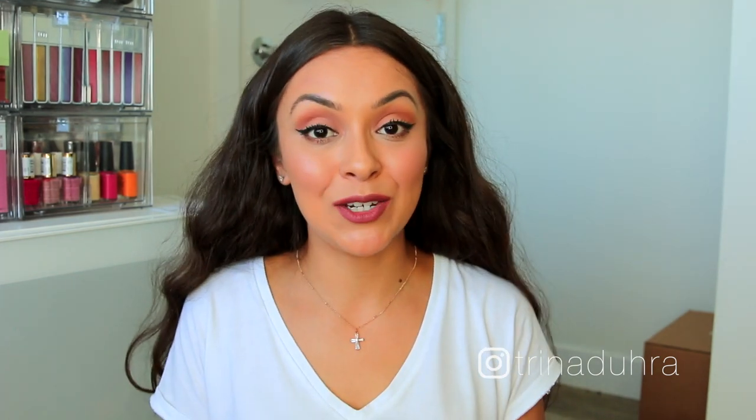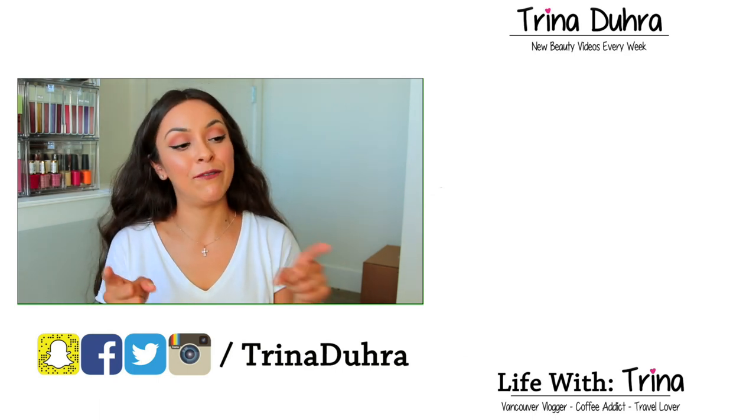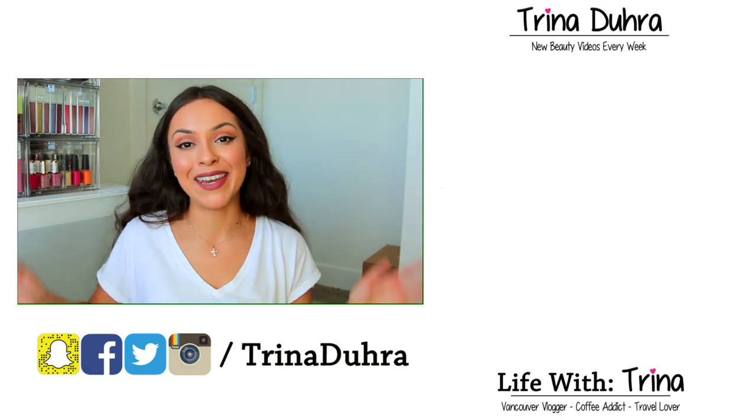And that is my unboxing! If you guys have made it this far, you deserve an award. I really hope you liked this video. Definitely enter the giveaway — I might throw in a few more goodies. Don't forget to check out my vlog channel, Life with Trina — I just posted a new video over there. See you all next week!